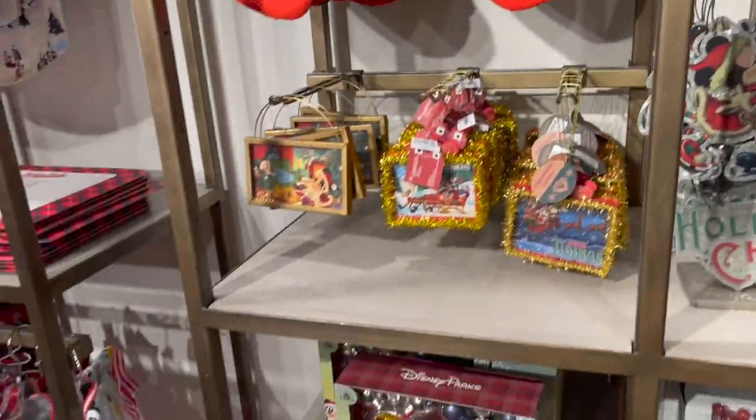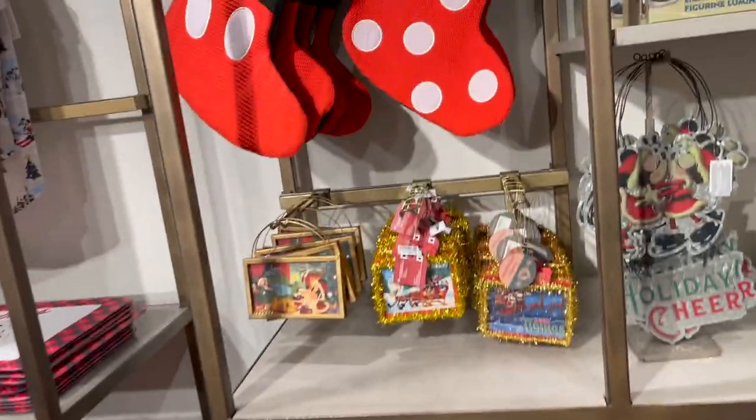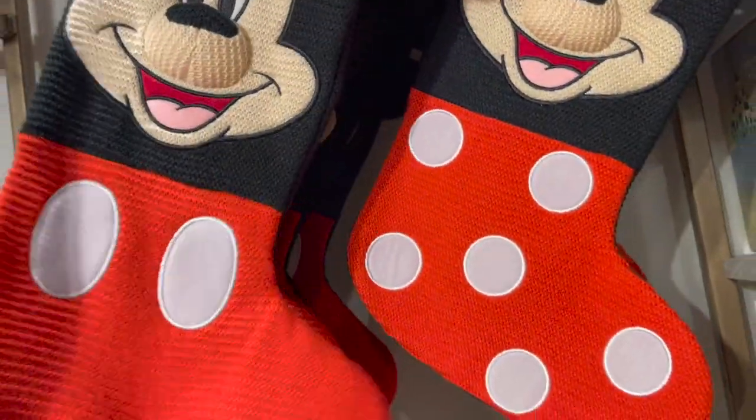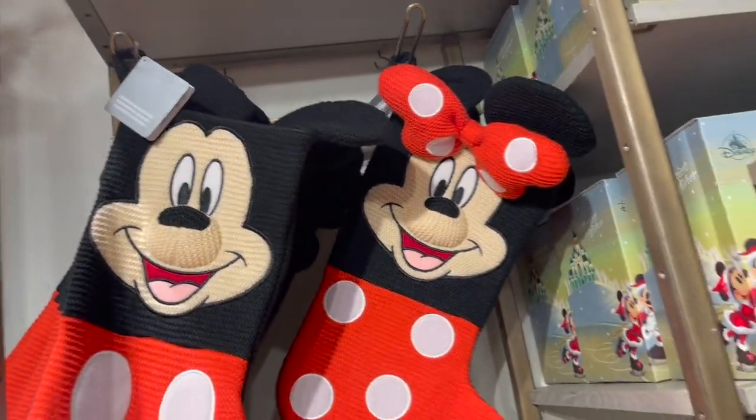I don't know the price - it's kind of heavy too. Here's the stockings for 30 dollars. Not bad at all!